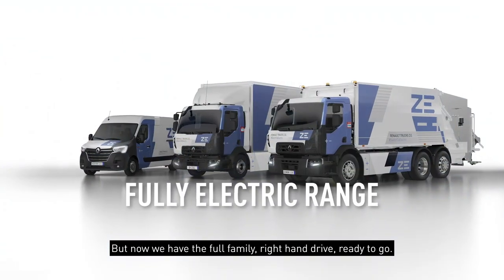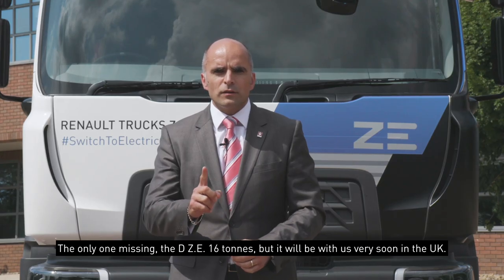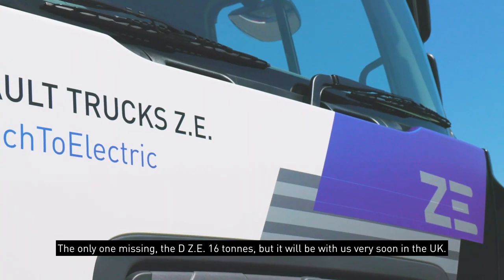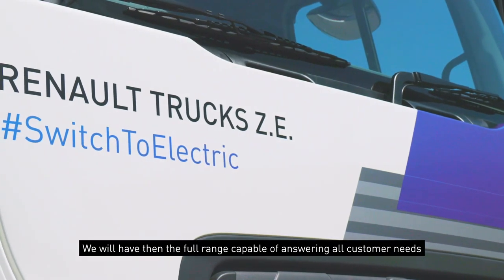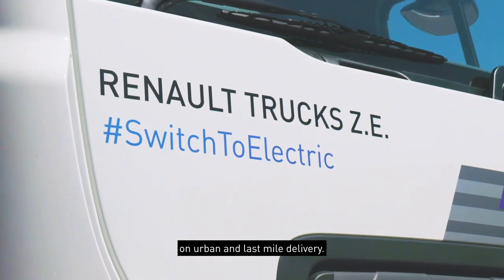But now we have the full family, right-hand drive, ready to go. The only one missing is the 16-tonne, but it will be with us very soon as well in the UK. We will have then the full range capable of answering all customer needs on the urban and last-mile delivery.